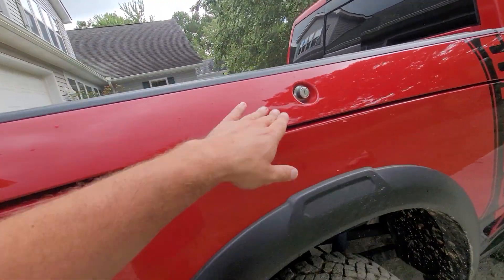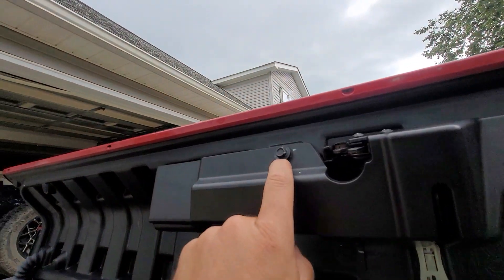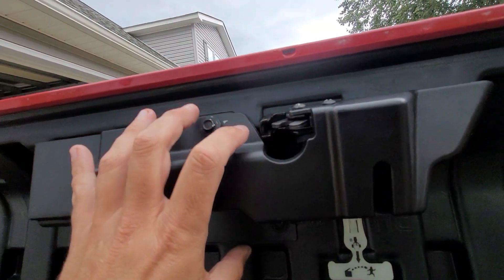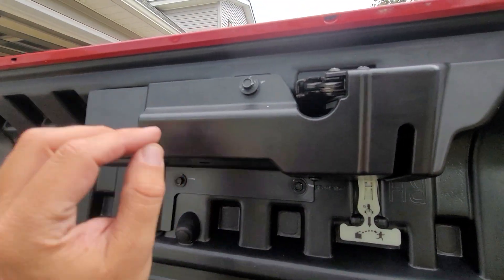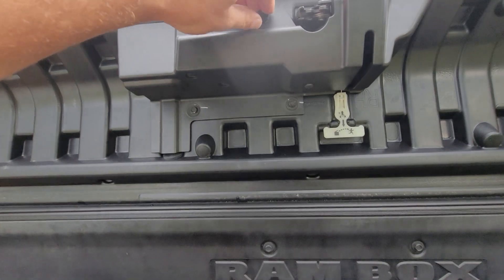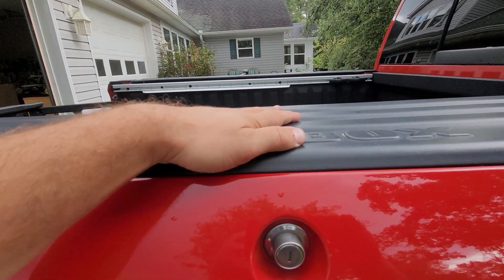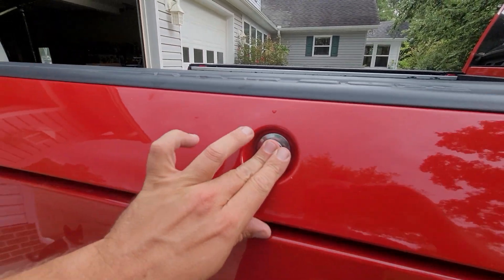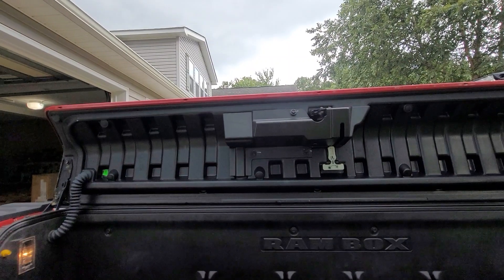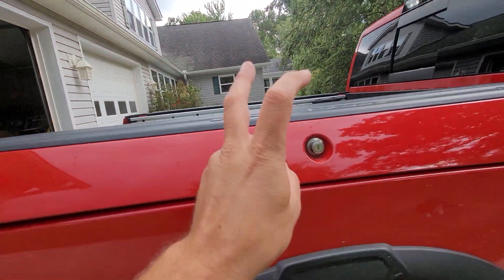These trucks do have a known common flaw, which is in the Ram Boxes themselves. The locking mechanism is actually really powerful, but one of the little elbows that allows the actuator to electronically unlock and lock it broke, because that plastic on those little lock mechanisms gets really brittle in the heat. They're obviously black on top and in the sun all day. The part is only $8 at my local dealer — or usually $3-4 online — and it takes maybe three or four minutes to replace. There are videos online on how to do it. That's the only thing that was broken on the truck when I bought it.